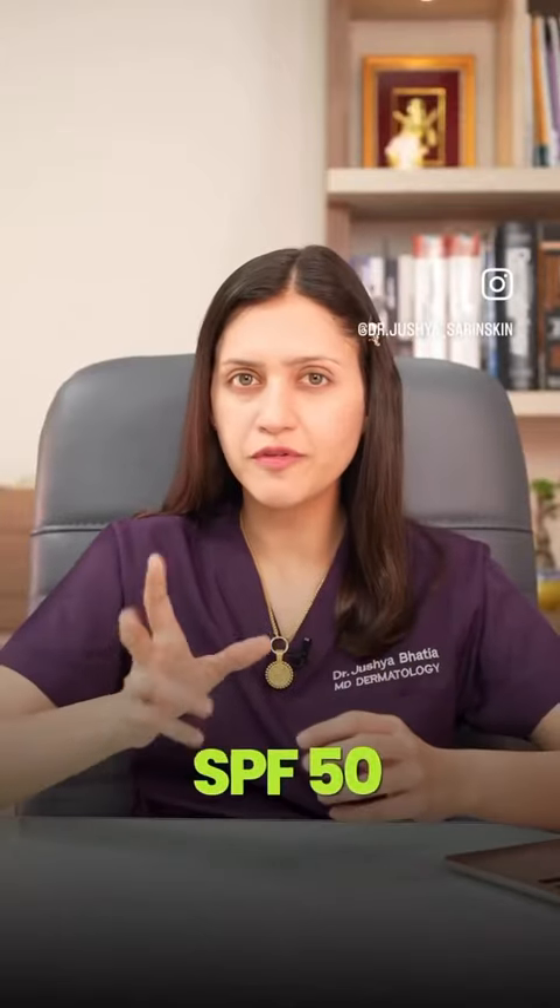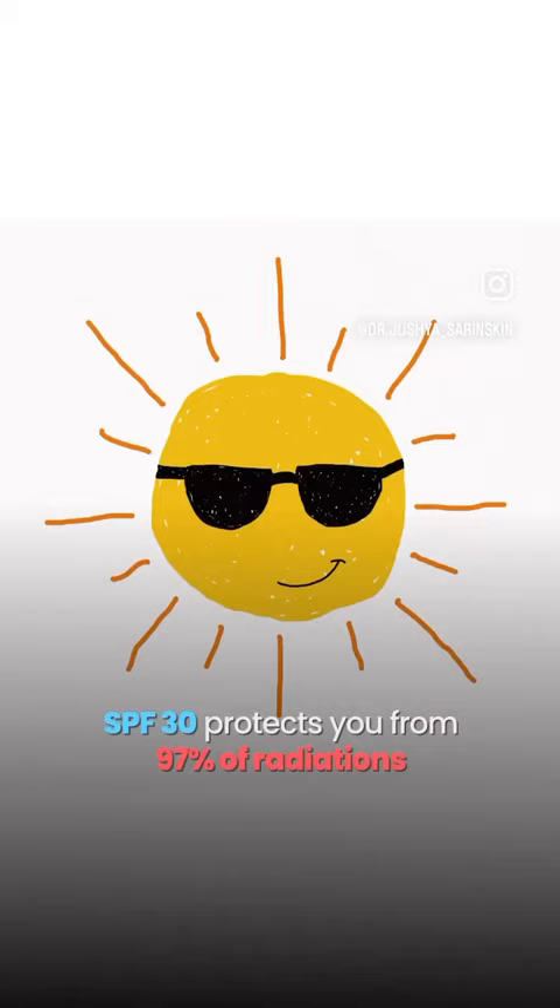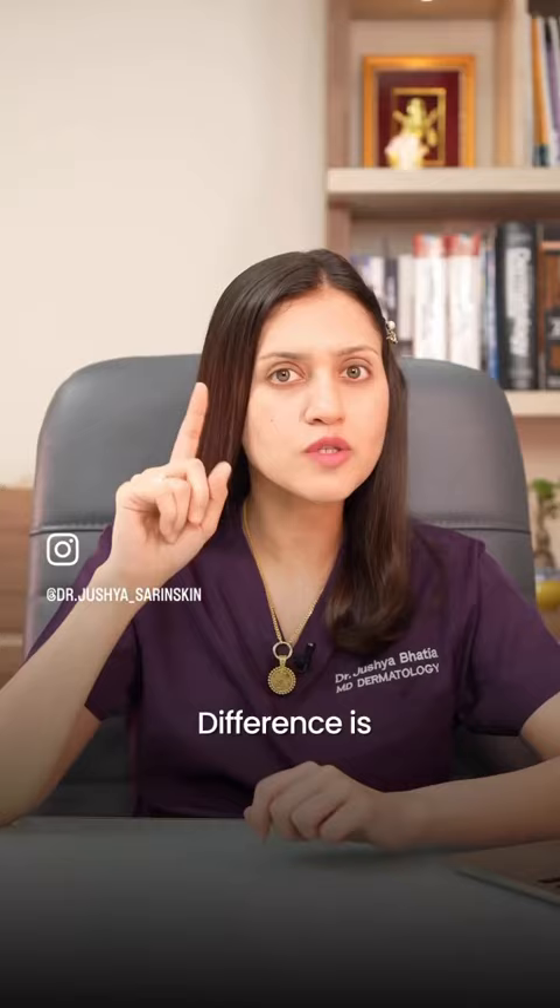SPF 30 or SPF 50 — which one should you use? SPF 30 protects you from 97% of the sun's radiation and SPF 50 protects you from 98%. Now this difference is only 1%, but that is a lot of photons from the sun.